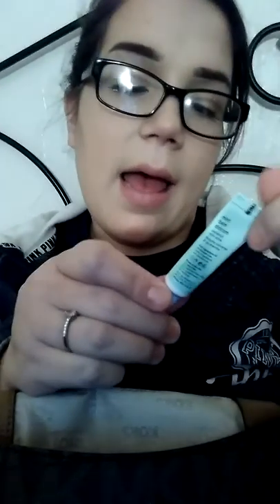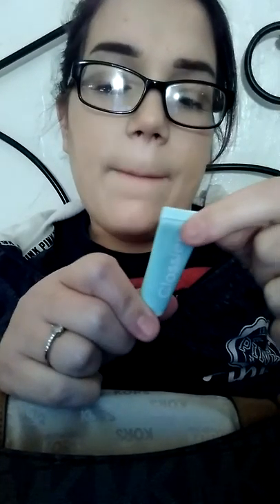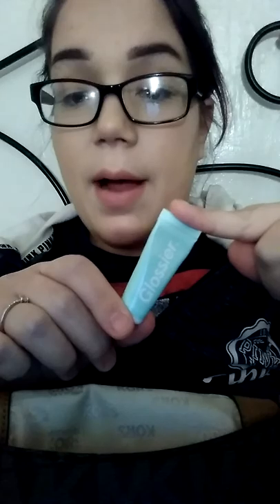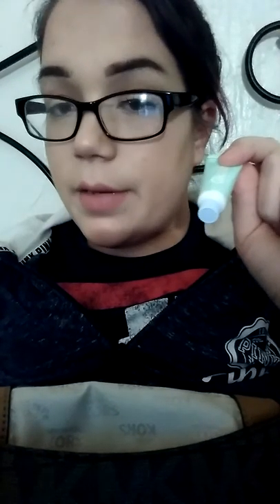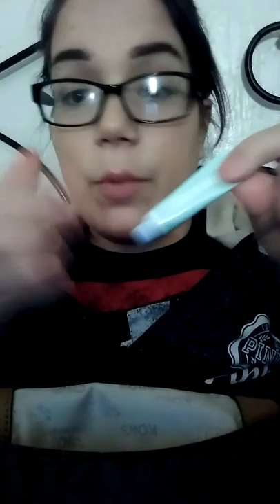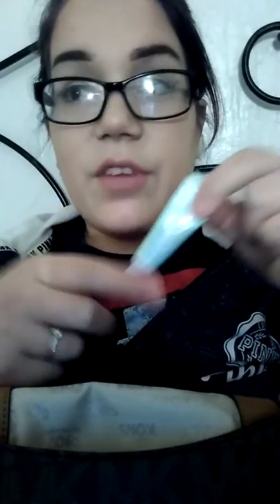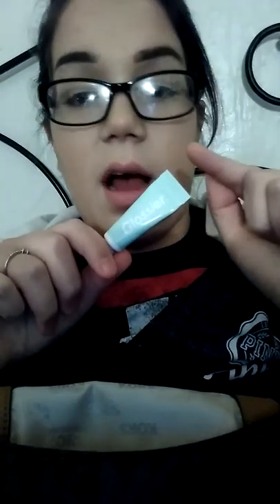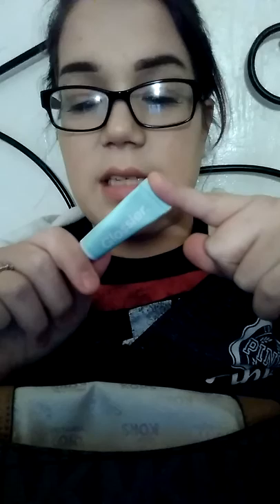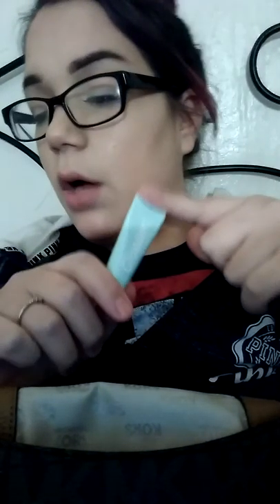Also in the pocket I have this Glossier Mint Balm Dotcom. This is amazing because you can use it as an actual lip balm — sometimes if I don't use the Burt's Bees with the liner, I use this. And you can use it for cuts — I have a little scratch here and I can put this over it to help it heal and give it moisture. Somebody told me they use the big one as hand cream. I got this in my Ipsy bag along with the Juju lip liner.